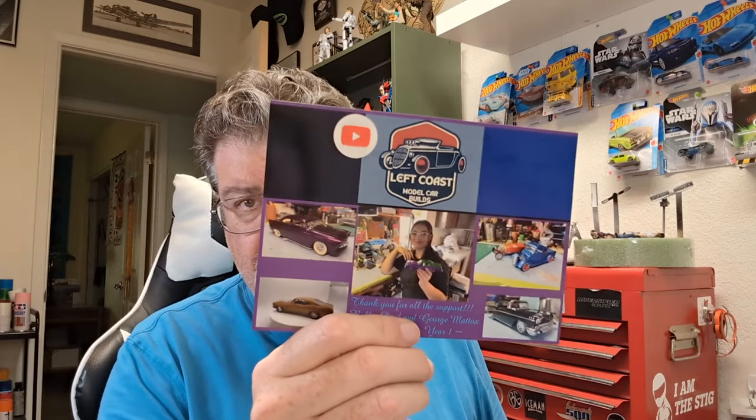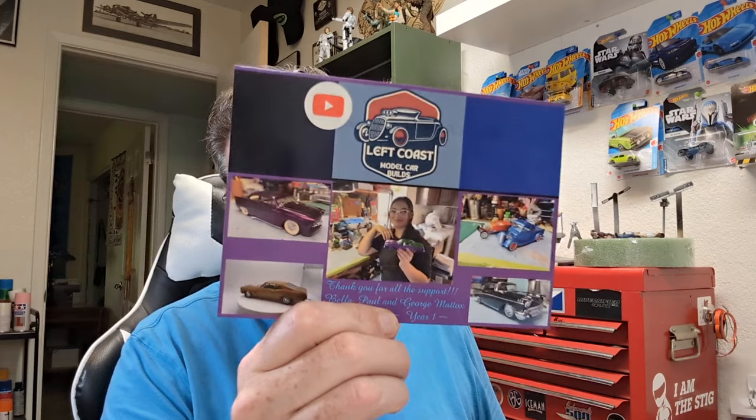Also Paul from Left Coast Model Cars — I always say Left Coast Customs, I'm saying it wrong. That's an awesome card there. That's his daughter Bella right there — she is a very talented young builder in her own right. I've been following his channel ever since it started; I think I was like the 91st subscriber. His channel is blowing up. Awesome builder, does a lot of custom jobs, and it's so cool to know that he's got three generations of builders — Paul, and also the father, George. Awesome to see that model car building is multi-generational in that household.